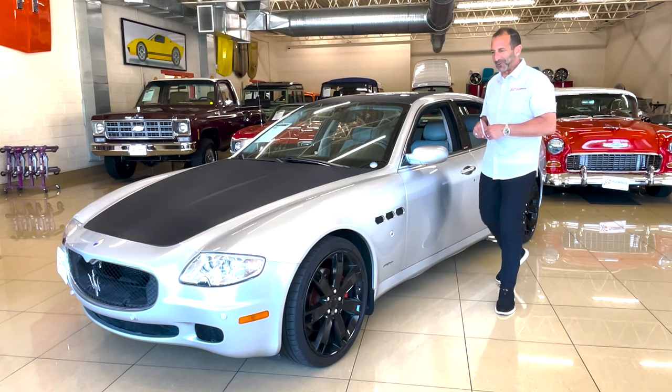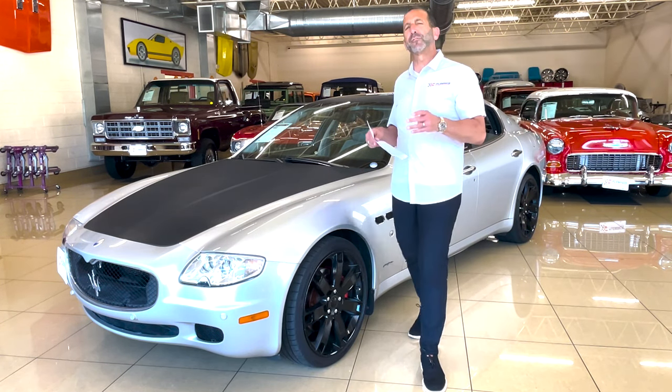Hey everybody, I'm Tony Fleming from Fleming's Ultimate Garage. I like to talk about what I call future classics.